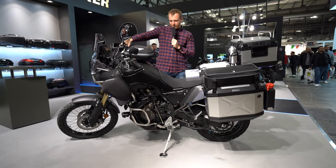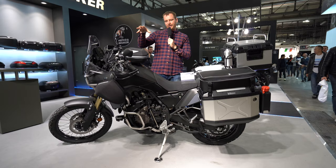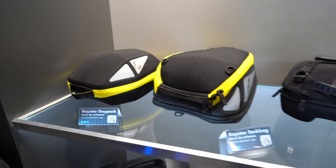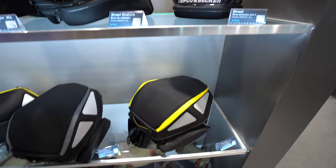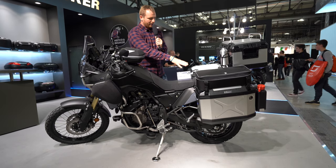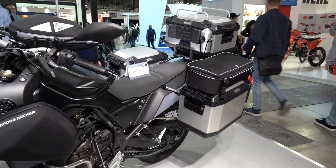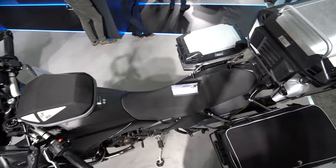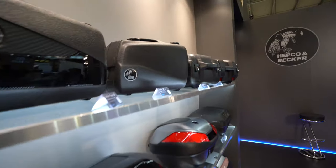Looking at the bike from this side, we can see the tank bag. HEPCO & Becker offers their own mounting system — once you mount it to the motorcycle, you can swap the tank bag for any other product from their line, of which there are plenty. The same philosophy applies to the tail part of the motorcycle. We have a rack and three aluminium luggage cases. I'm not a big fan of aluminium for the Tenere — I'd rather see soft bags — but that's not a problem because on this rack you can mount anything from HEPCO & Becker: plastic, aluminium, or soft bags.